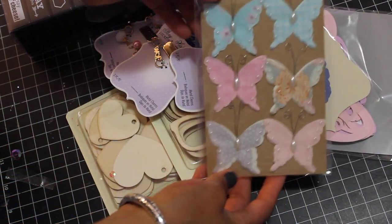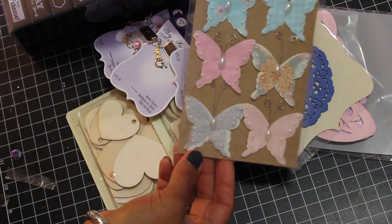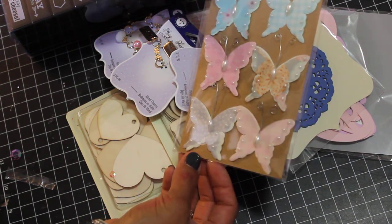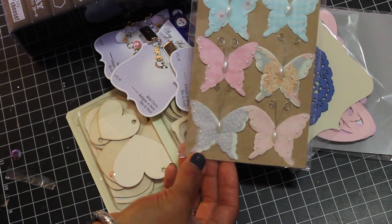They have these butterflies. These are new — I think they just put these out because I'm in there quite a bit, so I noticed they're getting some new stuff in. So watch out for that.